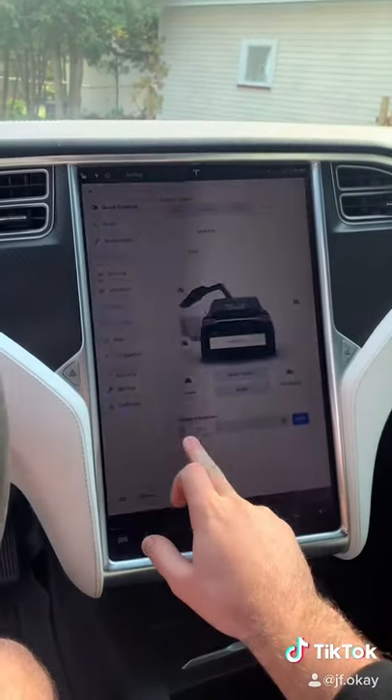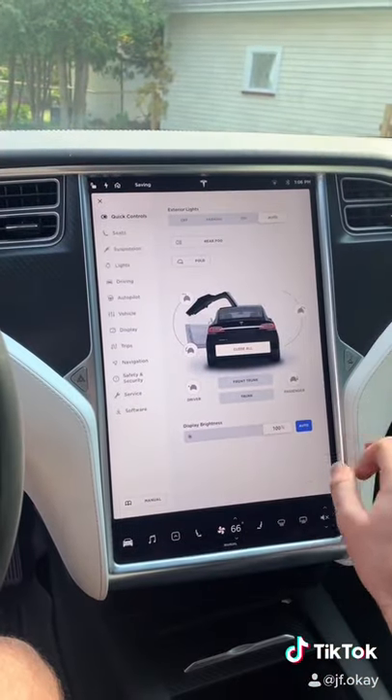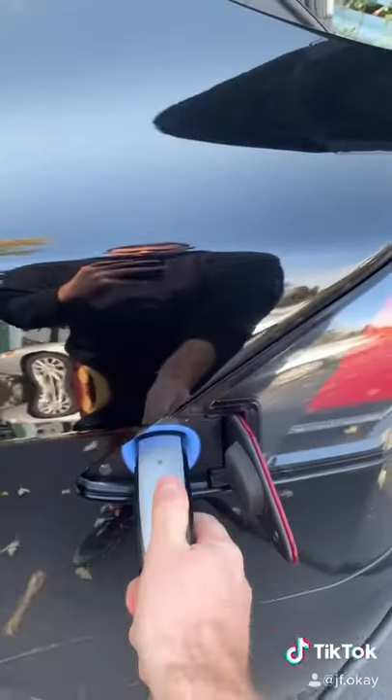I also really like how you can change the brightness on the screen depending on the time of day. And my number one favorite feature about the car — every night when I get home, I just plug the car in, and I wake up and it's fully charged every single morning. Comment down below if you guys want to see a part two.